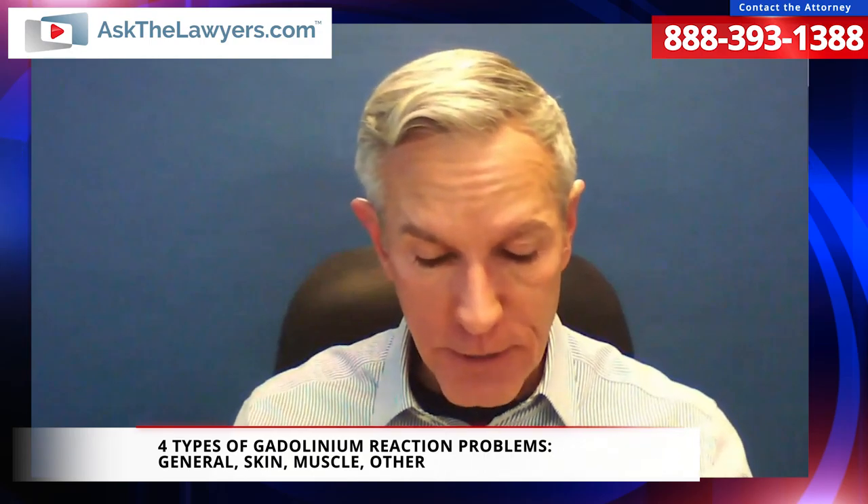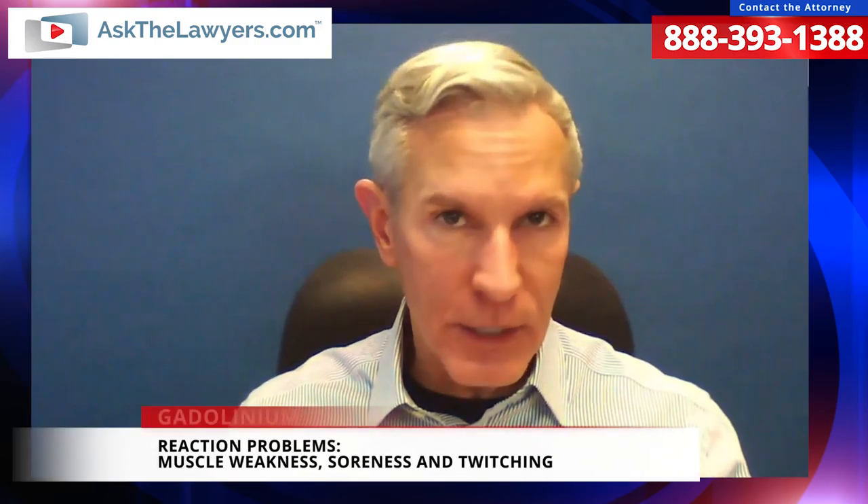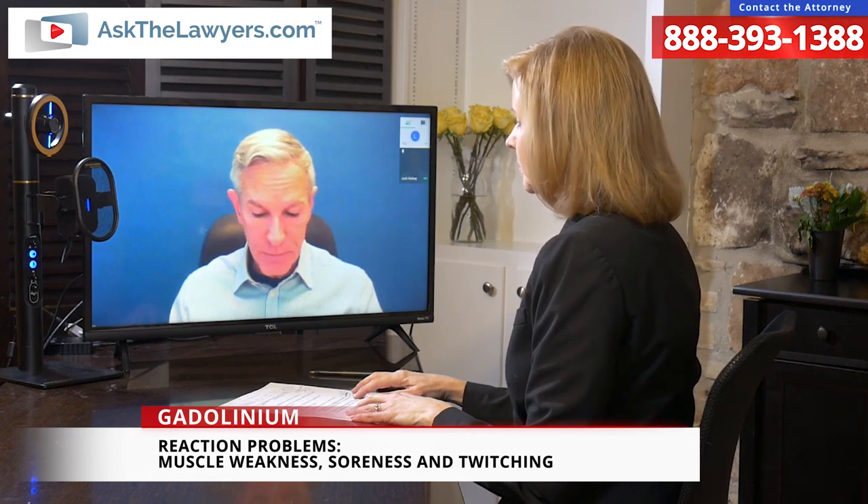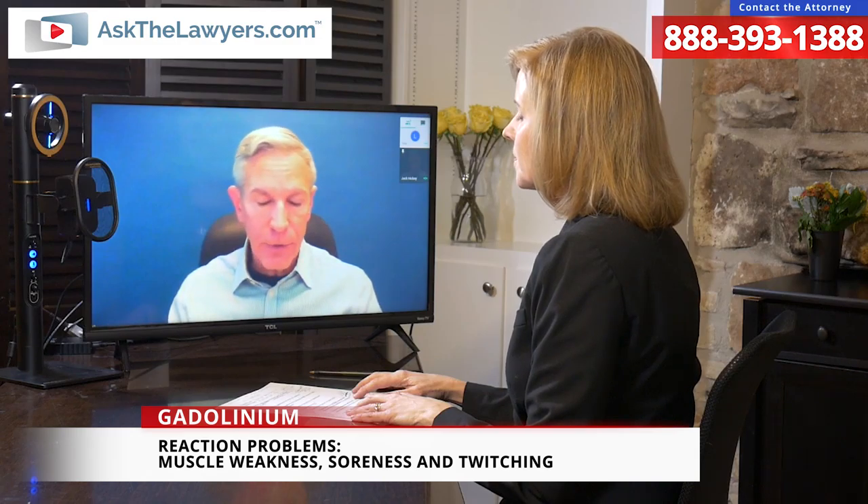The third category is muscle-type symptoms — that includes twitching, which can be small, local, and rapid, and also weakness of the muscles, which can be horrible and debilitating. Chuck Norris brought this whole problem to light a few years ago because his wife experienced some of these very severe symptoms, and he and his wife brought suit. She had experienced many of these symptoms. So muscle weakness is the third category.